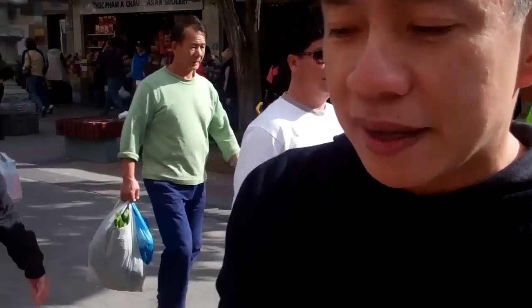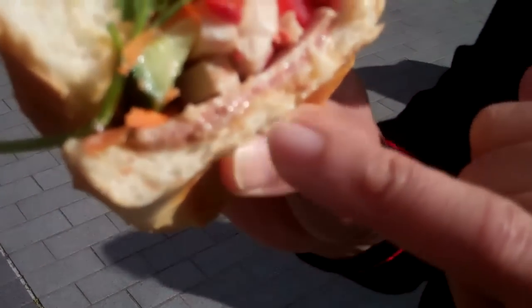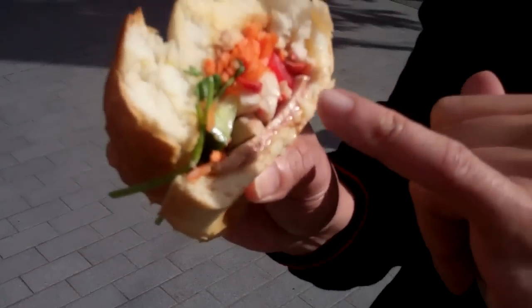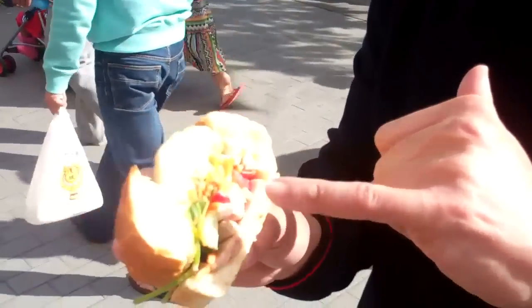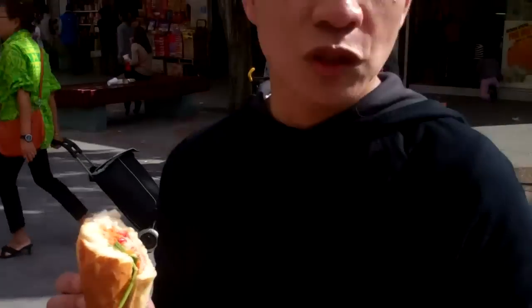However, you can see there's that layer of fat and pate which overwhelms it. Quite nice, quite good, but a little bit heavy on the mayo and pate, and I think probably not enough pickles and greens. But still, not too bad.